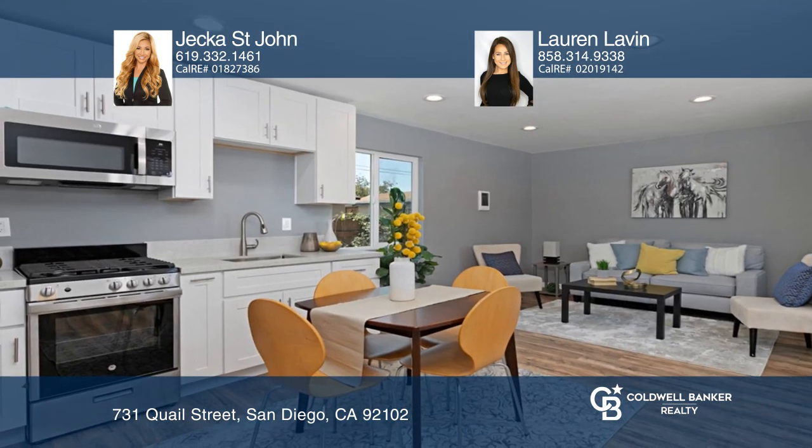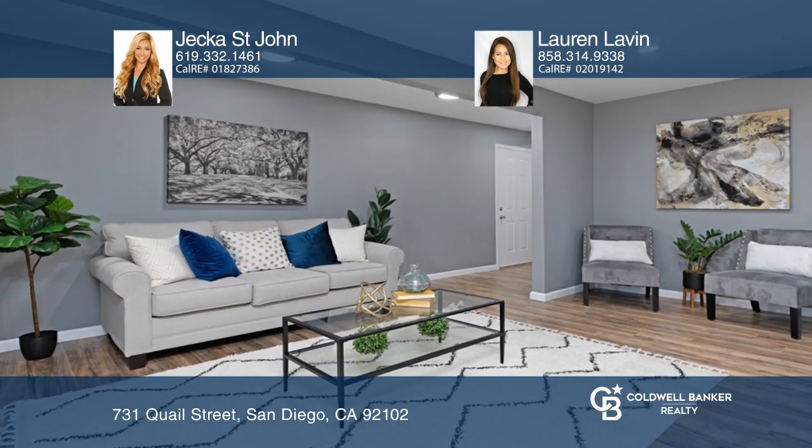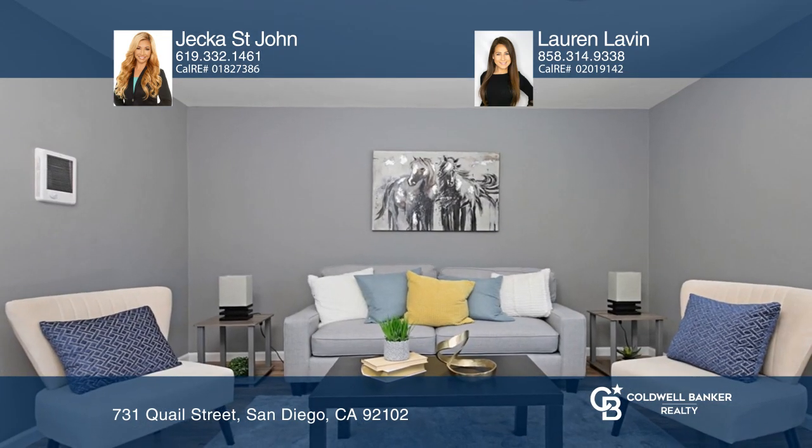Both kitchens feature stainless steel appliances, sleek quartz countertops, and designer finishes. The bright floor plan offers fresh paint, large windows, and recessed lighting.